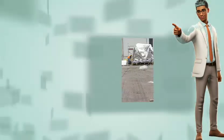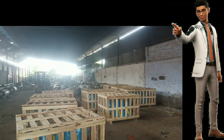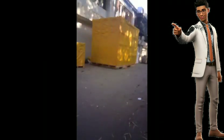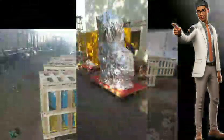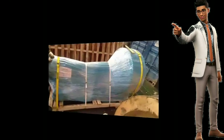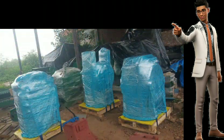City Movers' wooden packing and vacuum packing services are a testament to their commitment to providing comprehensive and reliable moving solutions for their clients. By offering these additional services, City Movers seeks to alleviate the stress and hassle of moving by ensuring the safety and security of clients' belongings throughout the process. Their attention to detail and dedication to customer satisfaction set them apart as an exceptional choice for anyone in need of moving services.